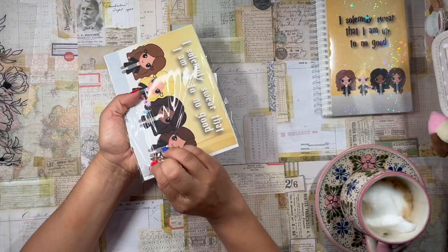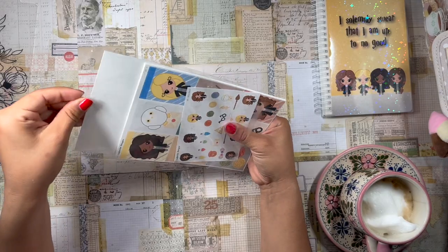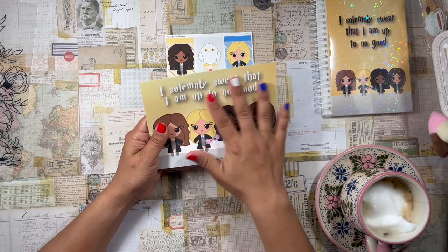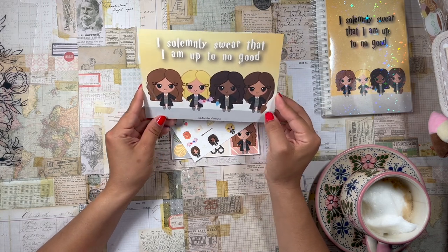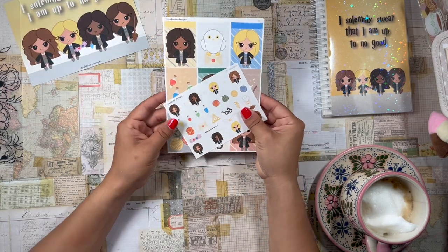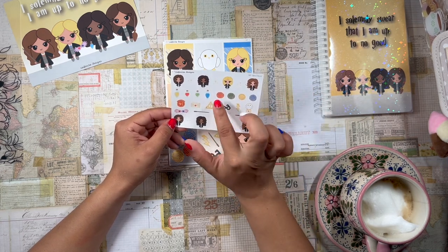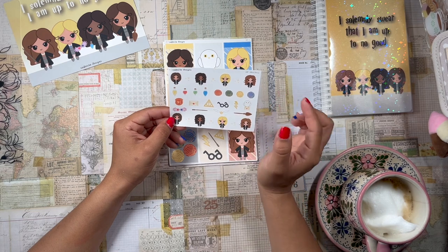Next we have the sticker pack — let's open the sticker bag and pull everything out. First off we have the journaling card — super cute, I love collecting these from Cafecito Designs. It has a nice velvety matte finish and again says 'I solemnly swear that I am up to no good' in the classic Harry Potter font with little witches — so adorable. Then in terms of the stickers, first off we have a mini deco sheet with the girls, some sparkles, and some conchas in the house colors — Gryffindor, Slytherin, Hufflepuff, and Ravenclaw conchas.